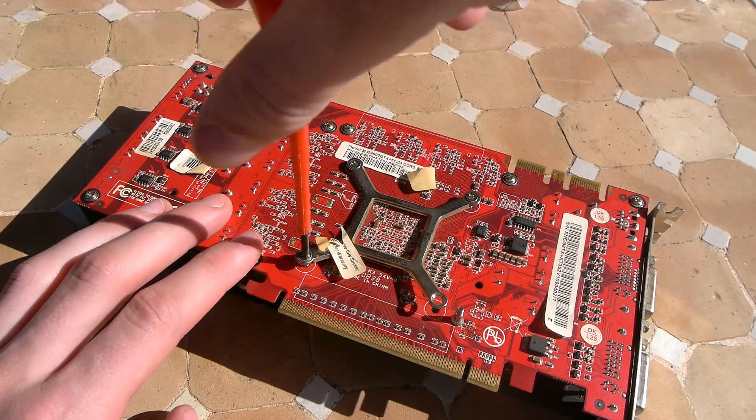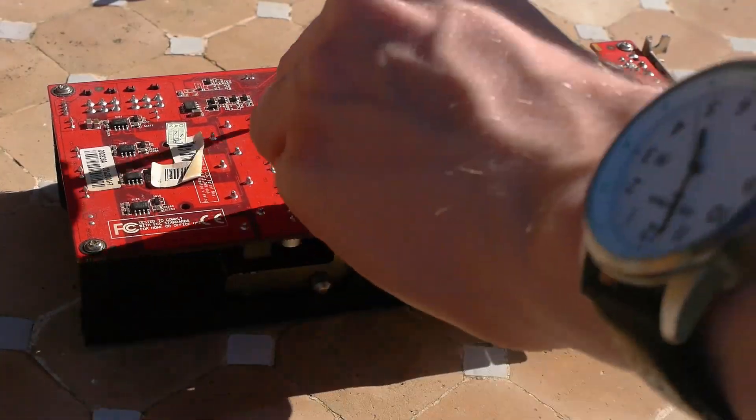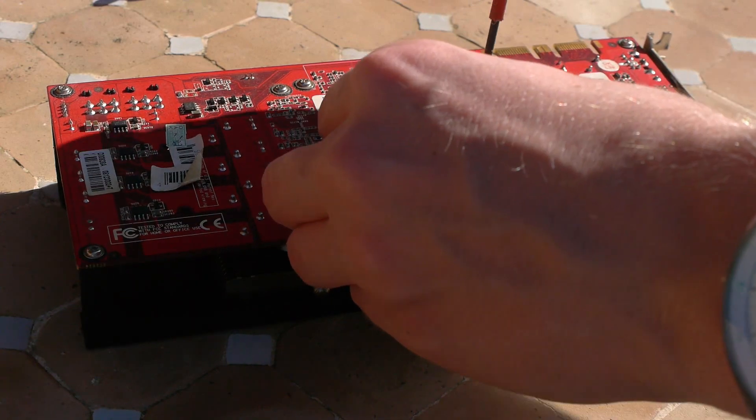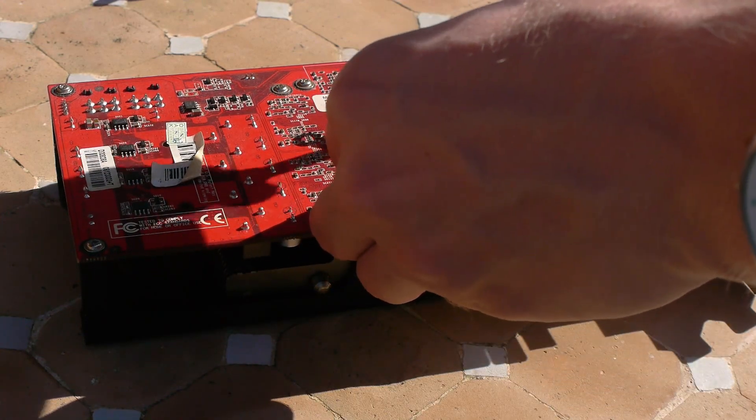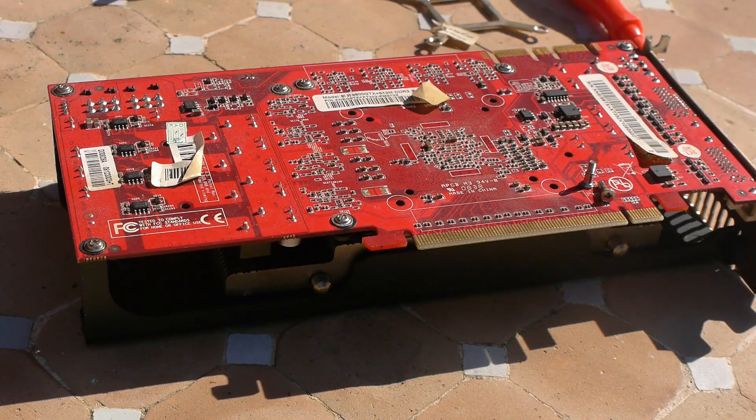A lot of the high-end was refreshed to become the 9000 series — the same cards with a new name. Essentially it was a new name with a lower price tag, exactly the same as what we see today. But this card isn't really one of those. Our little GTX Plus card comes into play later on.